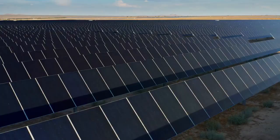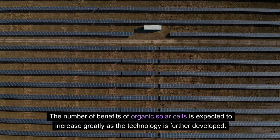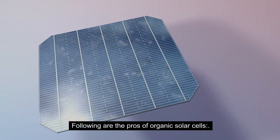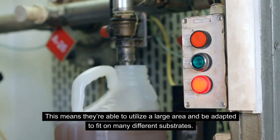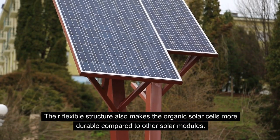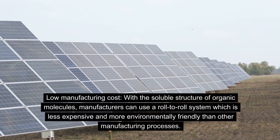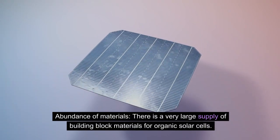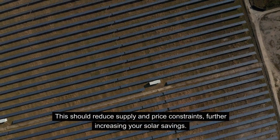Pros of Organic Solar Cells. Organic solar cells provide many benefits for consumers, manufacturers, and installers. The number of benefits is expected to increase greatly as the technology is further developed. Flexible and lightweight structure: organic solar cells are very flexible and adaptive, able to utilize a large area and fit on many different substrates, making them more durable than other solar modules. Low manufacturing cost: using a roll-to-roll system, manufacturing is less expensive and more environmentally friendly. Abundance of materials: a large supply of building block materials should reduce supply and price constraints, further increasing solar savings.